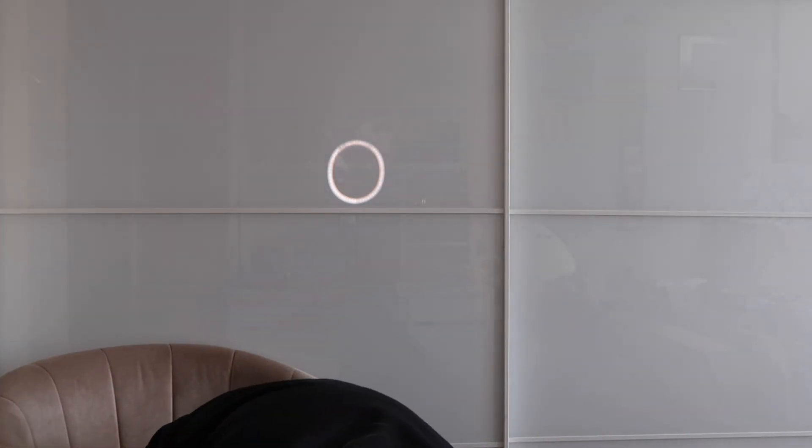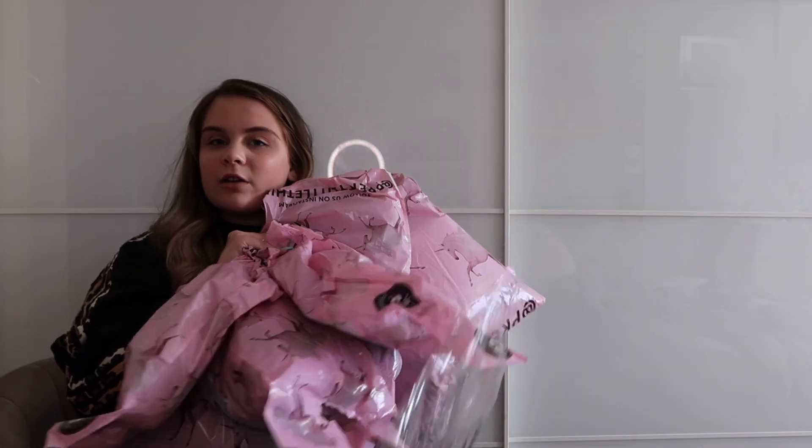Hi guys and welcome back! I'm so excited for the biggest Pretty Little Thing haul ever — there's probably about 30 items. This is a collection of things over months. I've got six massive bags here, so I'm going to be speaking quite fast to try and get through them all. One of the bags has actually split, so that's the one I'm getting into first.